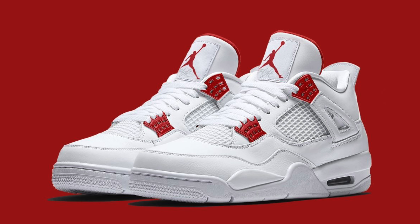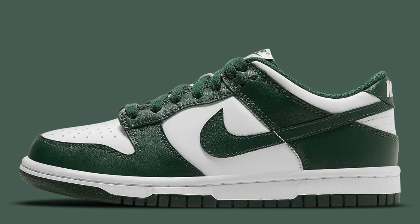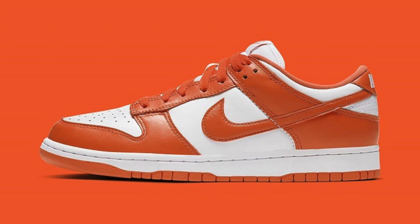Now there are some expensive Jordan 4 colorways, but there are also some you can get under retail. Nike Dunks are a great option as well and will probably be the most affordable, especially if you can get them for retail price at about $100. They're mostly leather, so you don't have to worry about them getting too dirty because if they do, it's an easy cleanup job — just get some soap and a brush and they'll look like new.